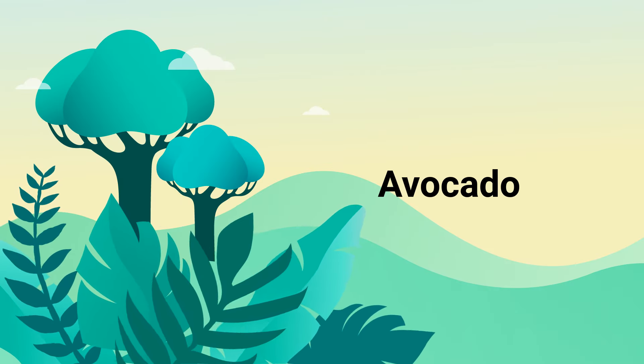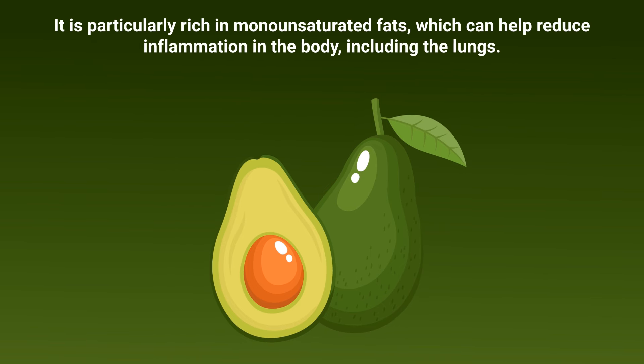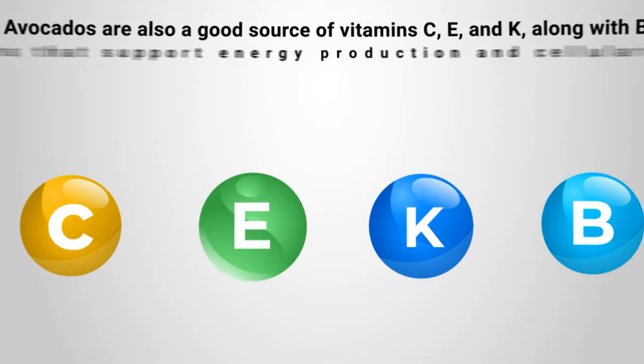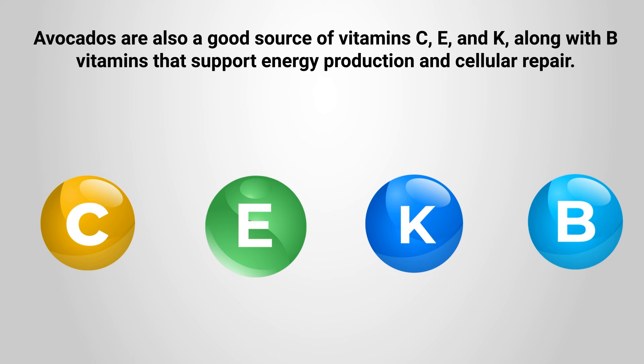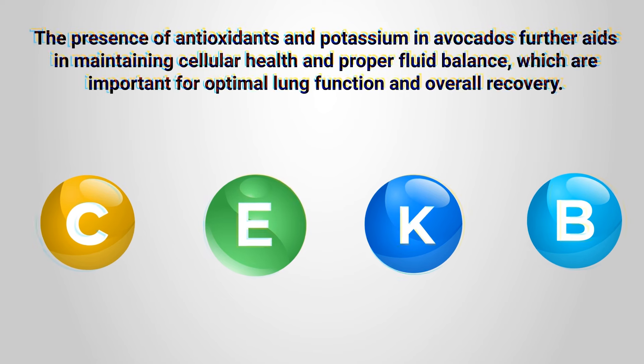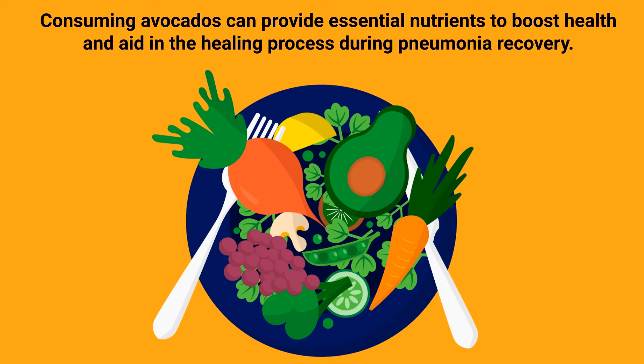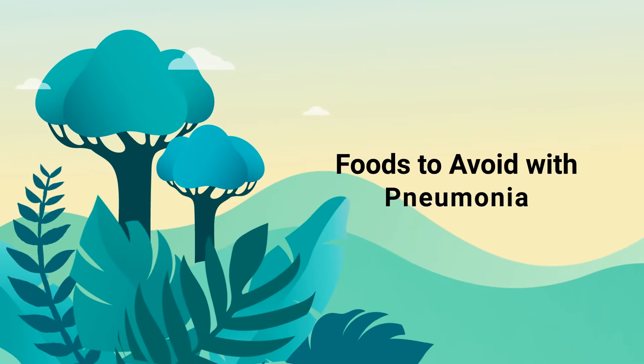Number ten: avocado. Avocado is an excellent food for recovery from pneumonia due to its high content of healthy fats, vitamins, and minerals. It is particularly rich in monounsaturated fats, which can help reduce inflammation in the body, including the lungs. Avocados are also a good source of vitamins C, E, and K, along with B vitamins that support energy production and cellular repair. The presence of antioxidants, potassium, and other nutrients in avocados further aids in maintaining cellular health and proper fluid balance, which are important for optimal lung function and overall recovery.